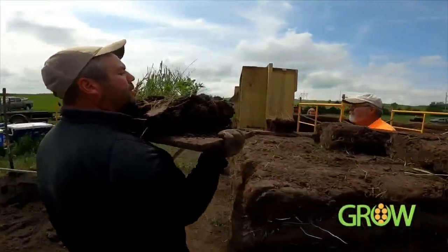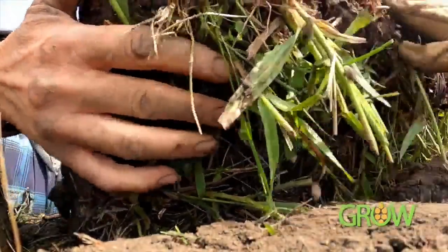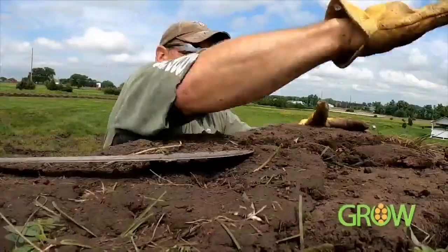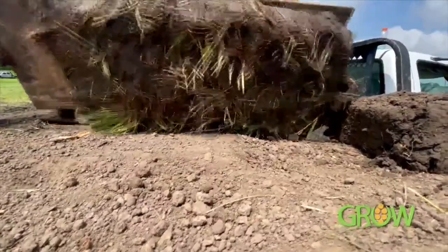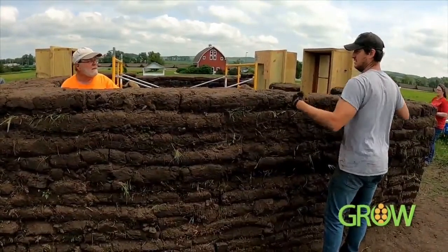Here we go — as dozens of volunteers meticulously recreate every detail. We don't have enough to do, laying the sod bricks grass-side down, ensuring visitors will glimpse the craftsmanship. I have a due appreciation for how hard it was to build a sod house. I understand why they didn't live to be old men either.